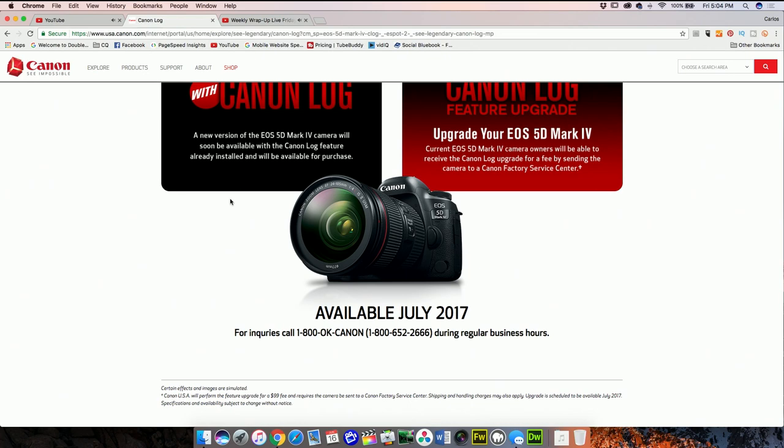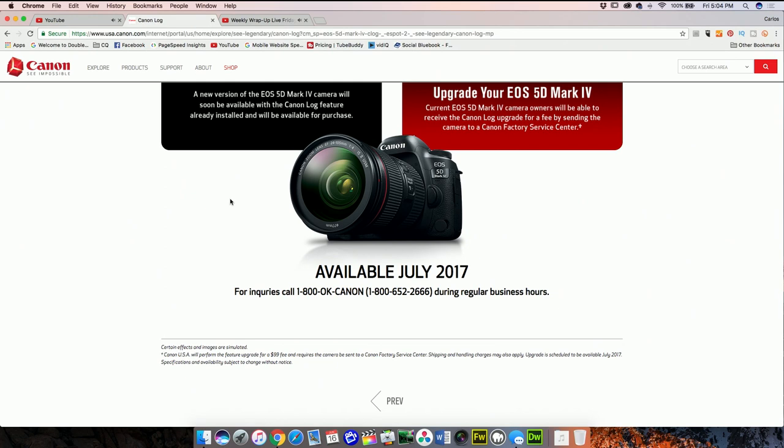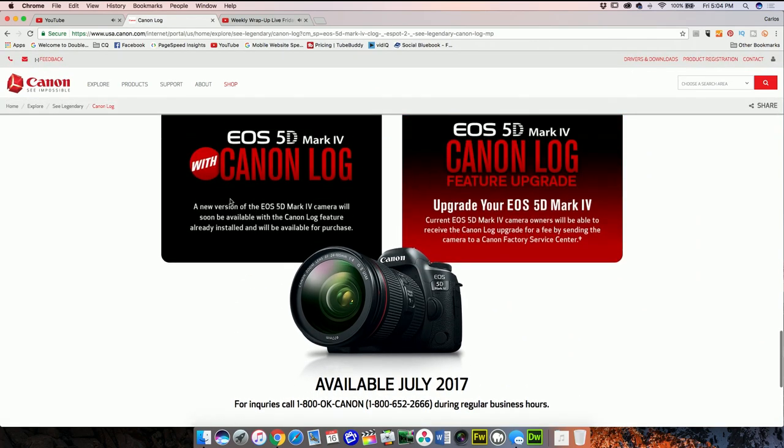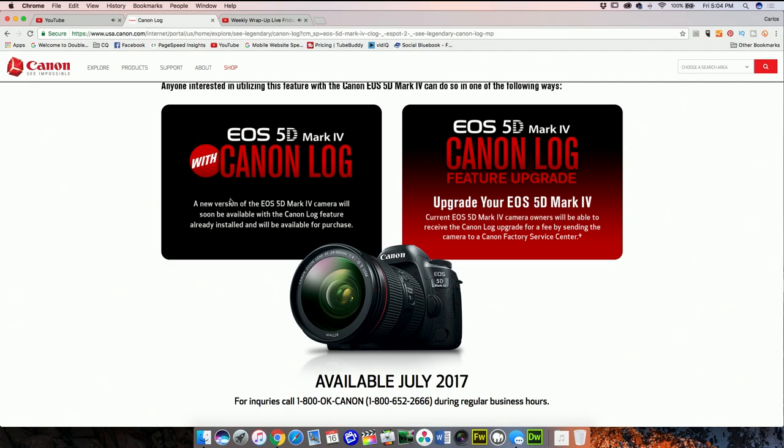I'm excited because July is two weeks away. I've already called Canon and asked if I could send mine in early, but I have to wait. The fact that this will allow me to use the 5D Mark 4 as a B-cam or companion cam to my C300 is a no-brainer — it's exactly what I need for my current workflow, and if I need another camera, why wouldn't I just buy another 5D Mark 4 instead of spending thousands more?